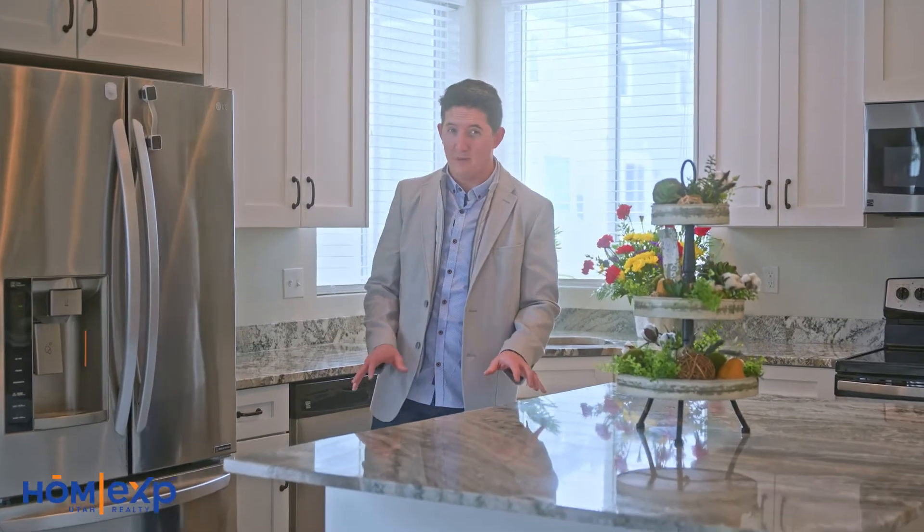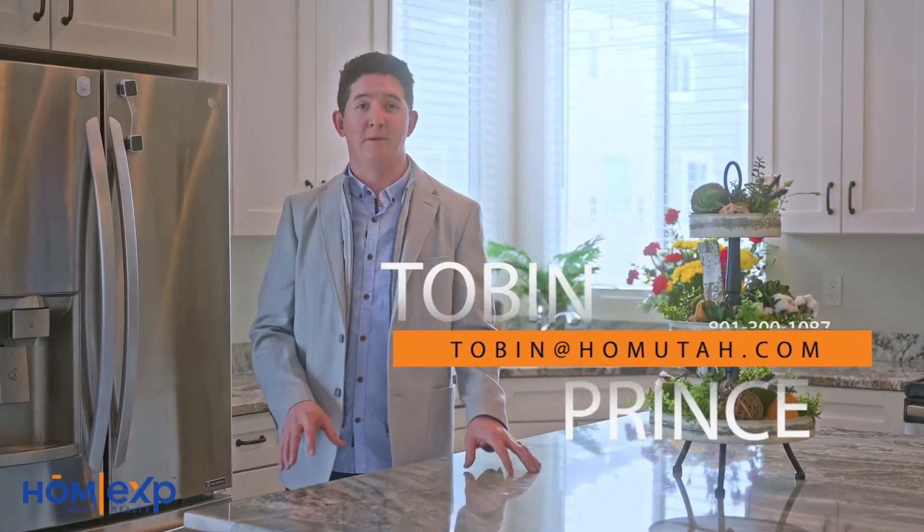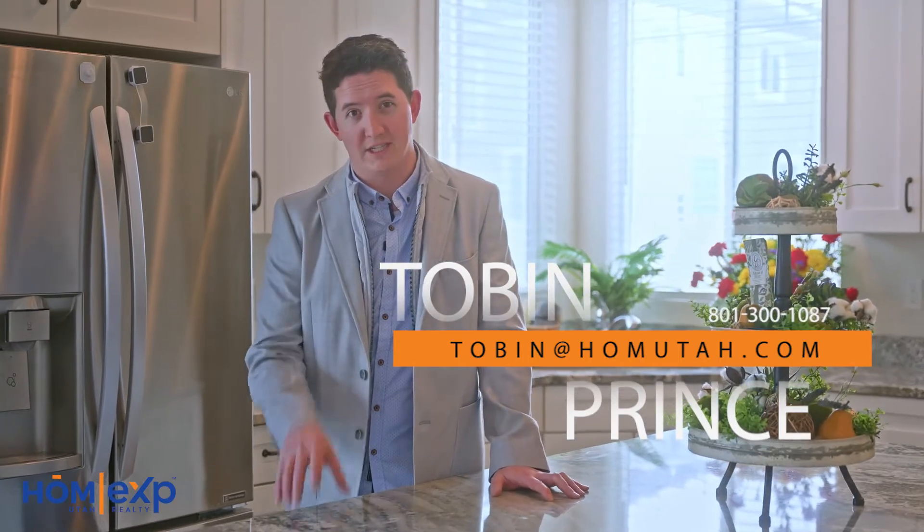There's a lot more to see with this house. So call, text, or email me and let's get you a private tour today. To check out some more homes that we have done, please click over here. And if you never want to miss another home, please subscribe.